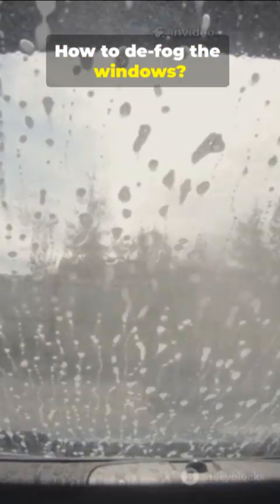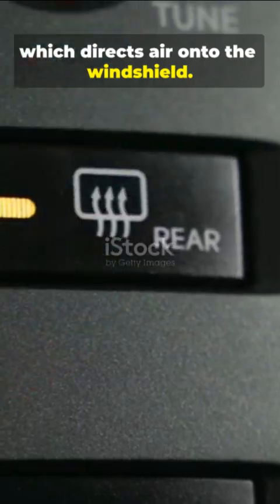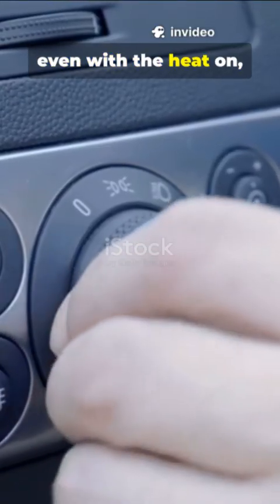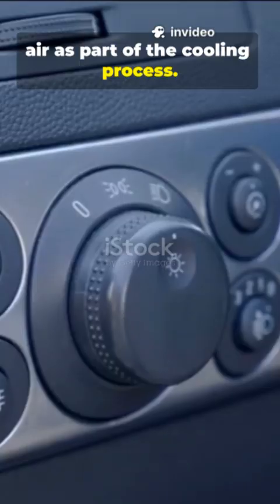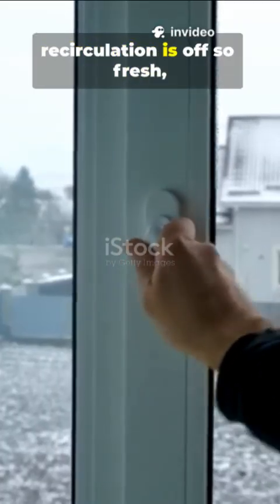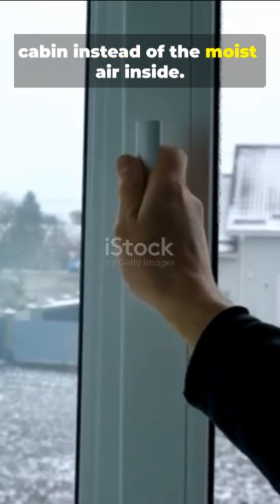How to defog the windows? Turn on the defroster, which directs air onto the windshield. Turn on the AC, even with the heat on, because it dehumidifies the air as part of the cooling process. Make sure the air recirculation is off so fresh, dry air is pulled into the cabin instead of the moist air inside.